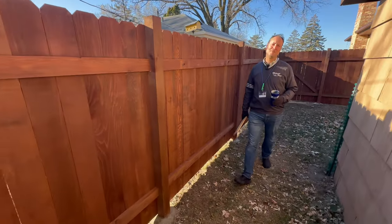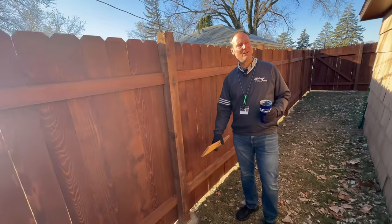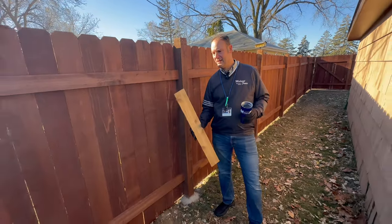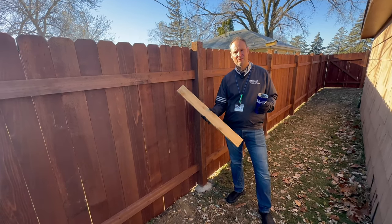Fenceman Dan with Midwest Fence and MidwestFence.com. Midwest Fence installs a lot of cedar fence, specifically privacy fence. And for years, customers ask me, Dan, do you sell a stained cedar fence? And I've always had to say no, until now.